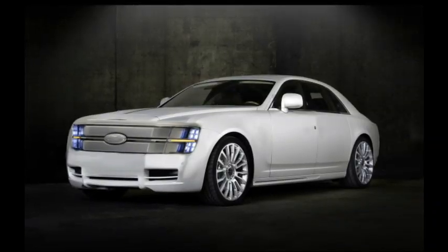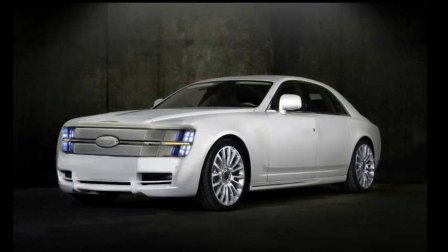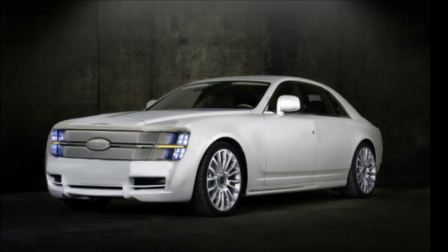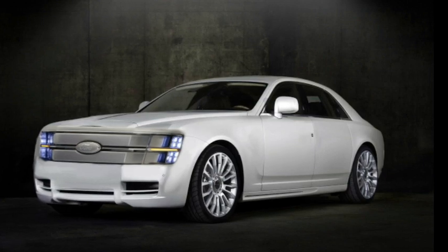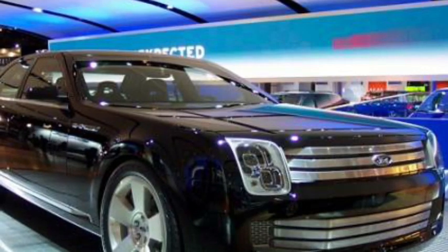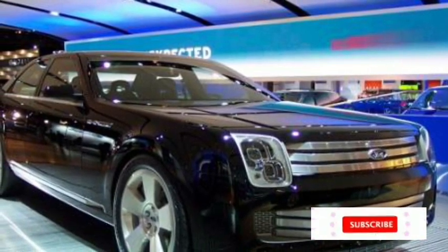This futuristic Ford Galaxy concept looks to put Tesla and Lucid in their place. During the early years of the Cold War, the world watched the Soviet Union and the United States compete in the space race. Cars like the Mercury Comet and the full-sized Ford Galaxy have names that took inspiration from this important moment in history.